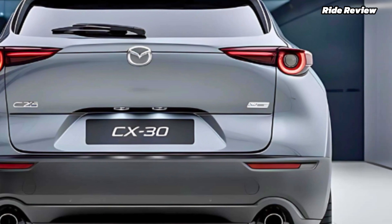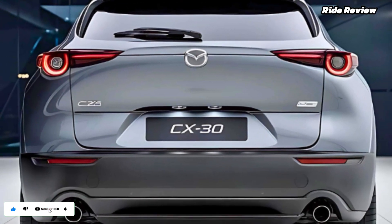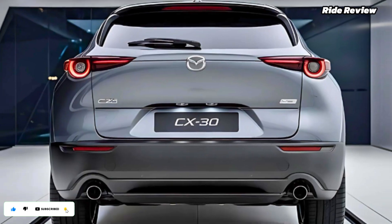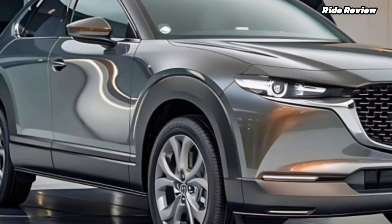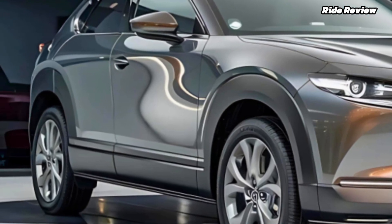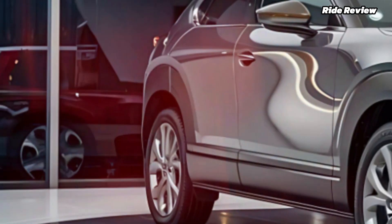What truly sets the CX-30 apart is its suite of safety features. Mazda's i-Activsense technology brings advanced driver assistance, including adaptive cruise control, lane keep assist, and automatic emergency braking. The cabin's quiet, well-insulated interior also ensures a peaceful drive — a real treat on longer trips.